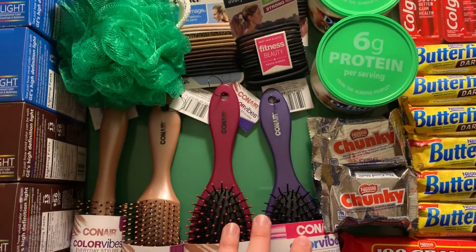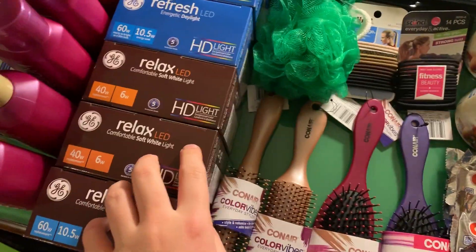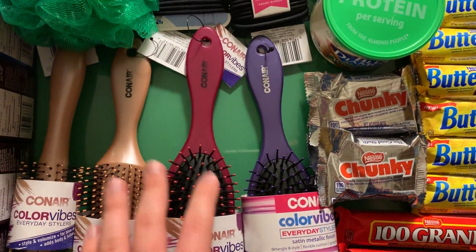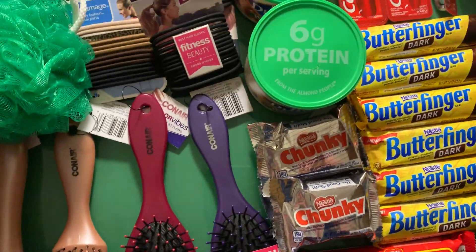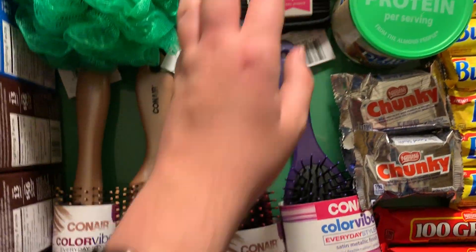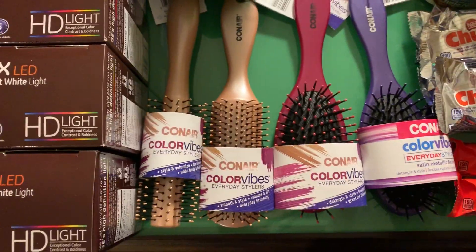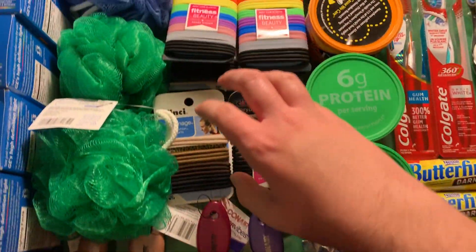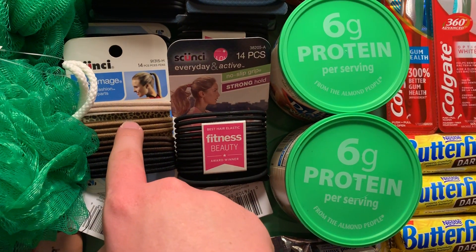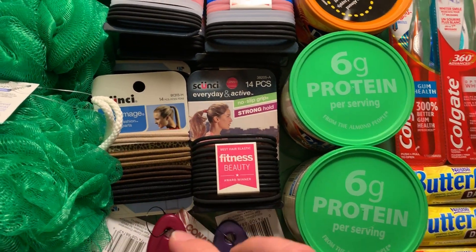The Conair and Scunzi items are three dollars, get three dollars back in bonus cash — limit of two per card. I have multiple cards. I ended up buying twelve products total: four brushes and eight Scunzi items. This one here is $2.63 with gold discount, and this one is $2.79 with gold discount because it's regularly $3.29 and $3.49 respectively.